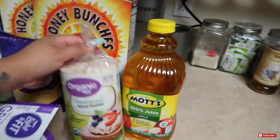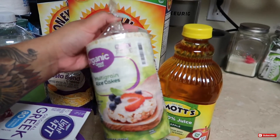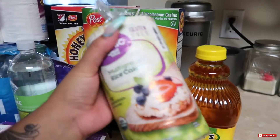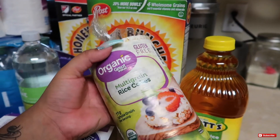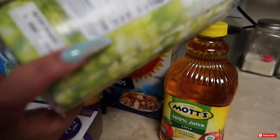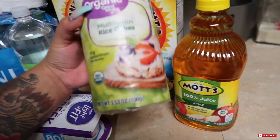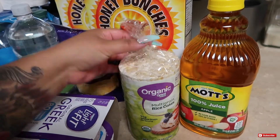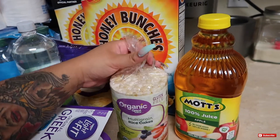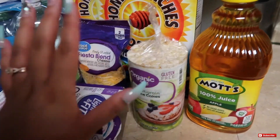Next you guys, I went ahead and picked up some of these multi-grain rice cakes. I'm not too big on counting calories, so don't even ask me. But I thought, I guess they're organic, they're gluten free, and they were on a rollback for like a dollar something — super cheap. And they don't expire until February 19, 2020, which is still like half a year left. So I thought, you know what, I'm going to get some of these because with peanut butter they come out so good.